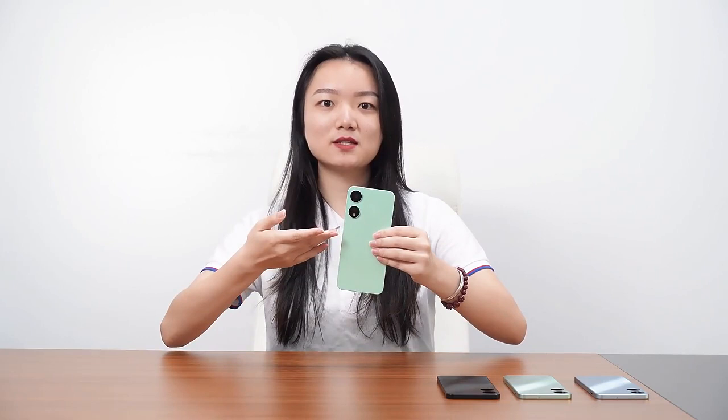Its attractiveness is also on the cameras. See these two big rear cameras? It's 13MP plus 2MP. The operating system is Android 13 version.